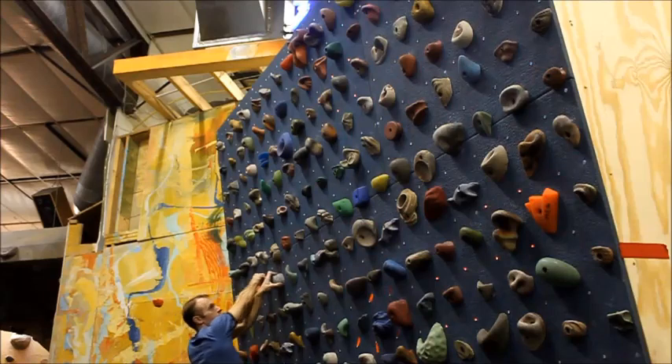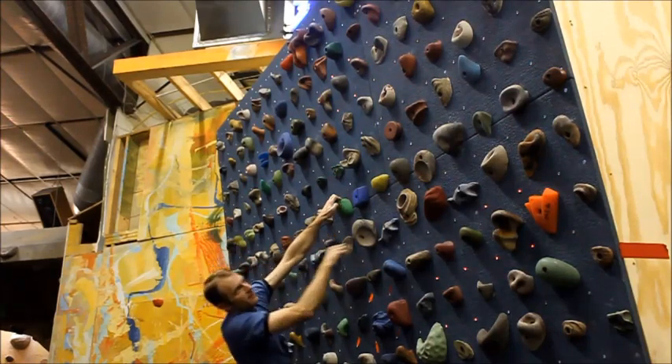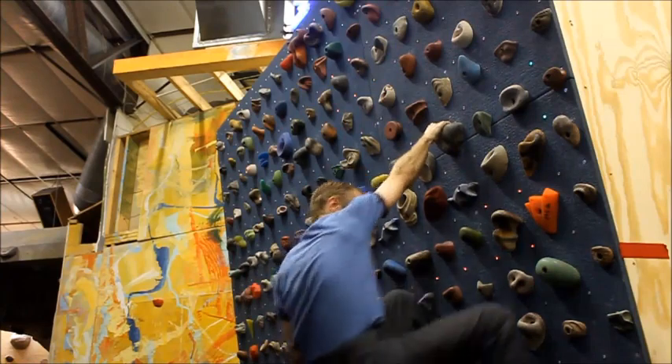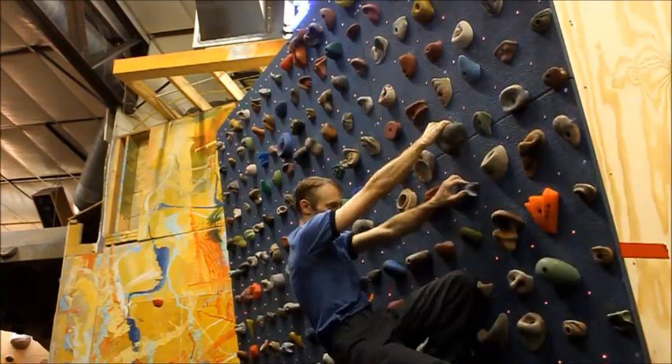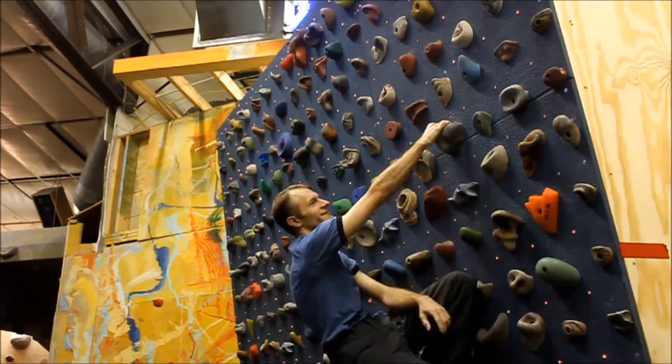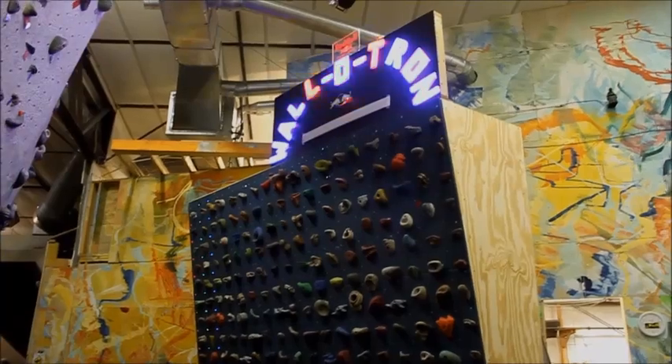Here we see Brian traversing the wall towards the green goal rock. Notice that when he touches the rock, another goal appears, as well as an unusable hot rock. Touch the hot rock, and your game is over.